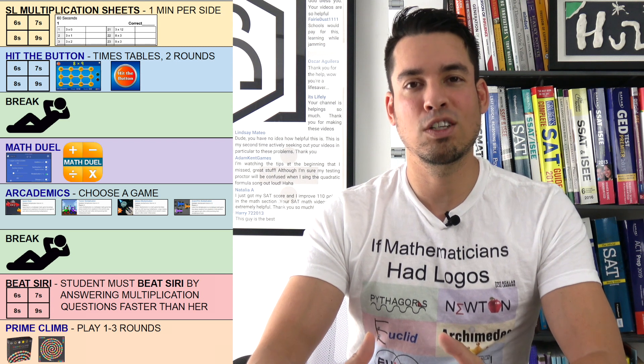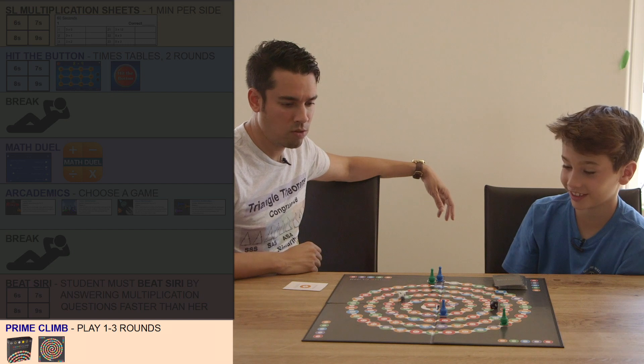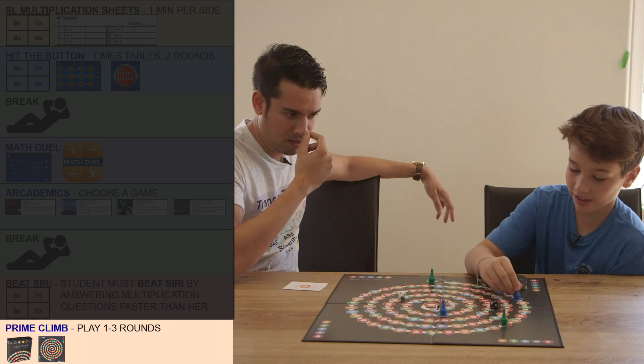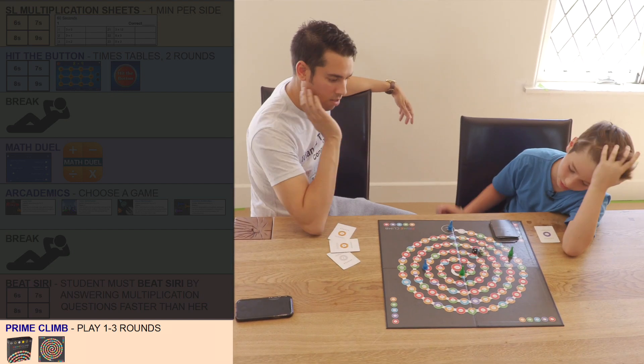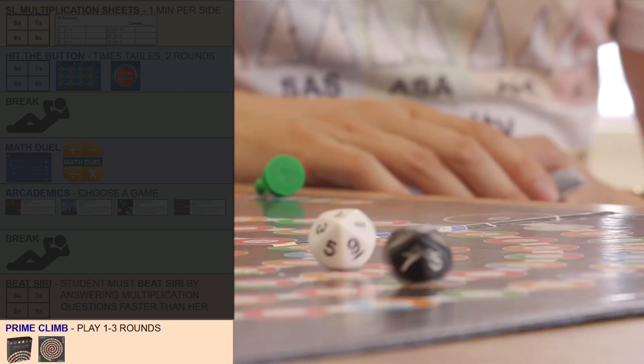At the end of each day, students finish off by playing Prime Climb, which is one of the most incredible math-based board games ever created. Students have an opportunity to shore up their arithmetic skills while playing a super fun and social game.